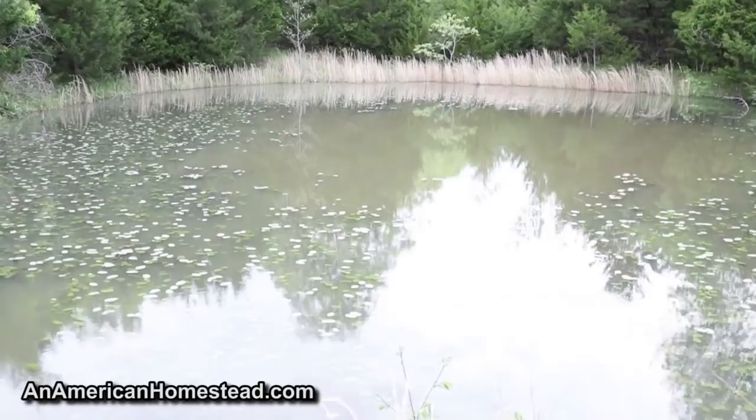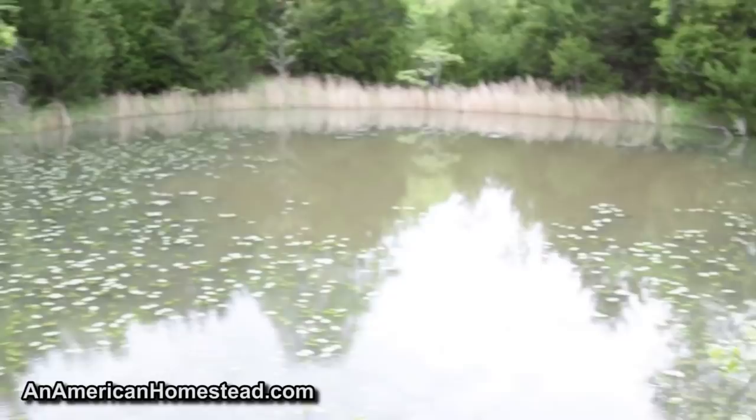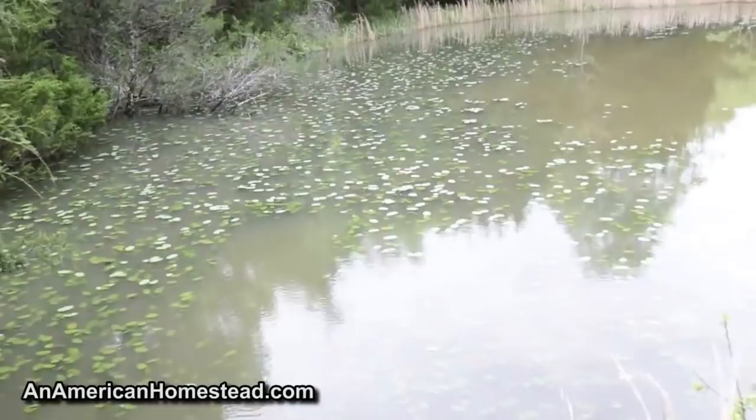This pond has got plenty of fish in it — lots of largemouth bass, lots of bluegill, some red-eared sunfish. It's really muddy right now because of the rain we just had — about three and a half inches — so the pond is really, really muddy right now.